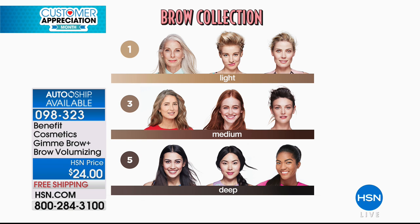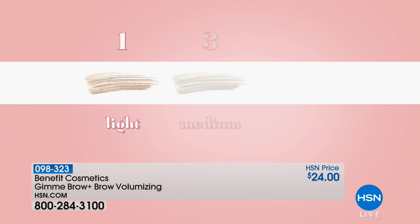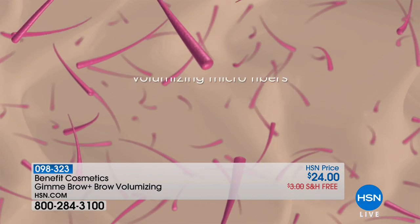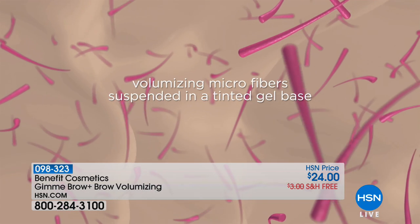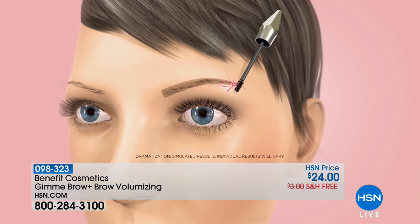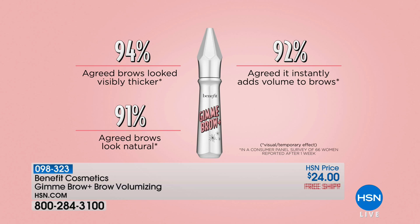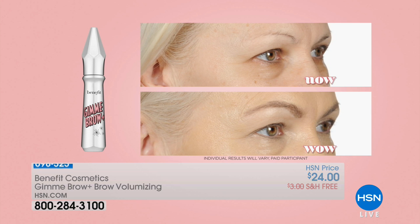Gimme Brow is about one thing and one thing only: microfiber technology. What that means is it's going to actually mimic the look of real hair, no matter what shade you choose — light, medium, or deep. You brush it through the brows you have, whether you're lucky enough to have full brows or you have very sparse brows. The microfibers will mimic the look of real hair, creating the look of a full, realistic brow. No more penciled, stenciled, harsh edge brows — you'll get soft, natural, young-looking brows which will make you look 10, 15, 20 years younger.